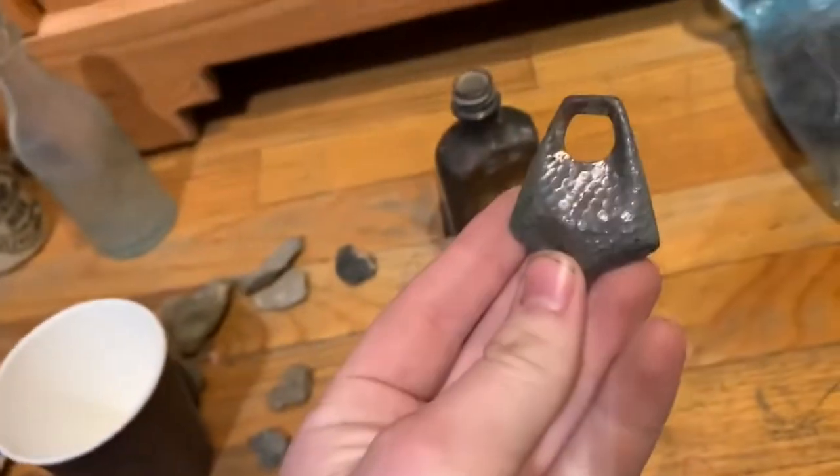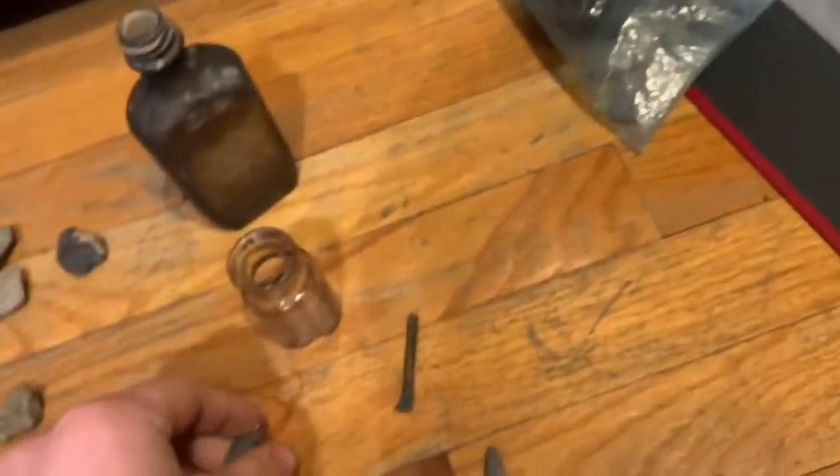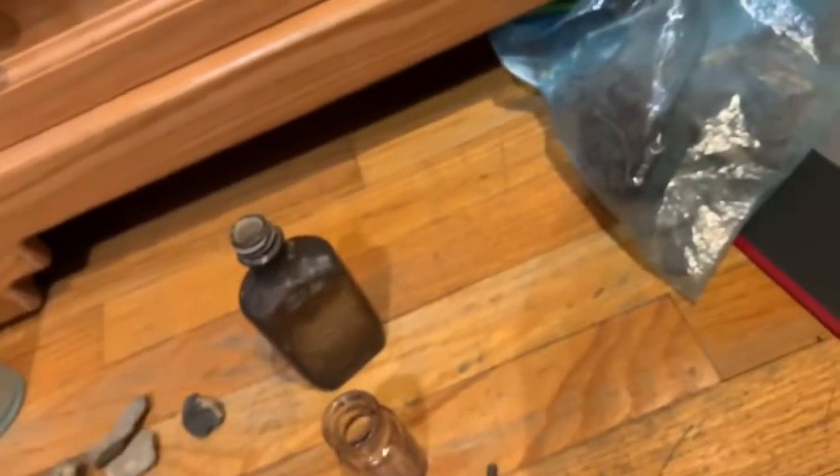I found this thing — I don't know what it is; it's not anything old though. It's a lead fishing weight, probably not old. And I also found it in the same area as the Old Spice bottle.